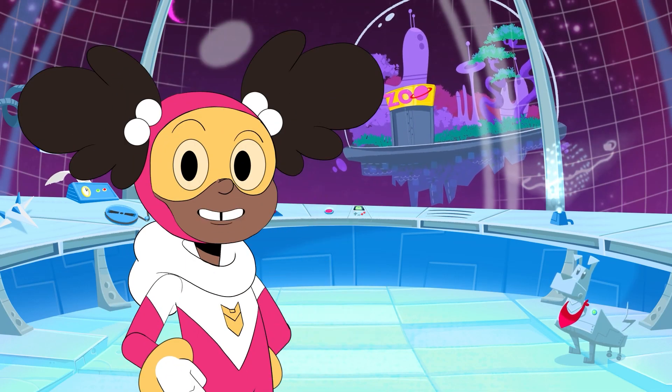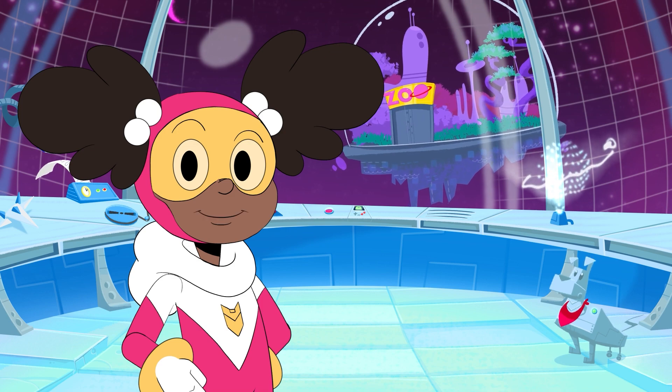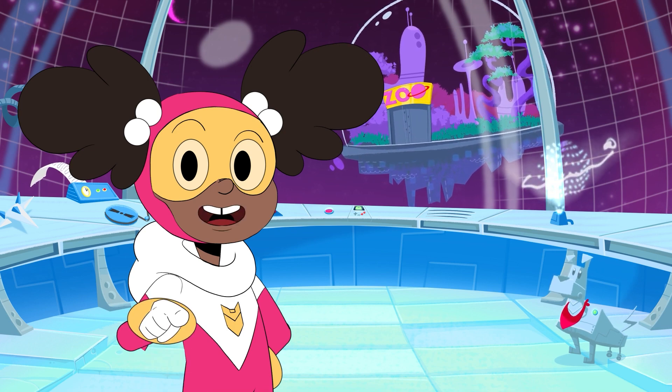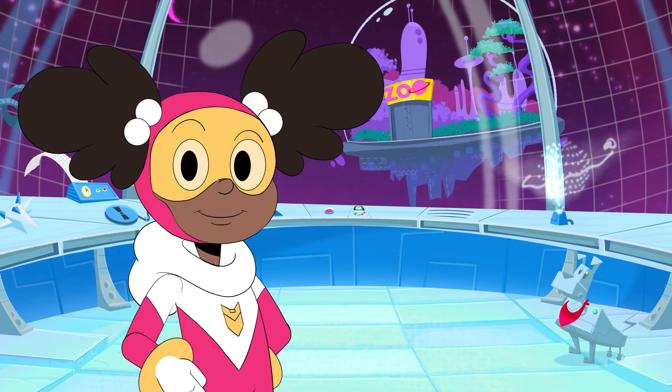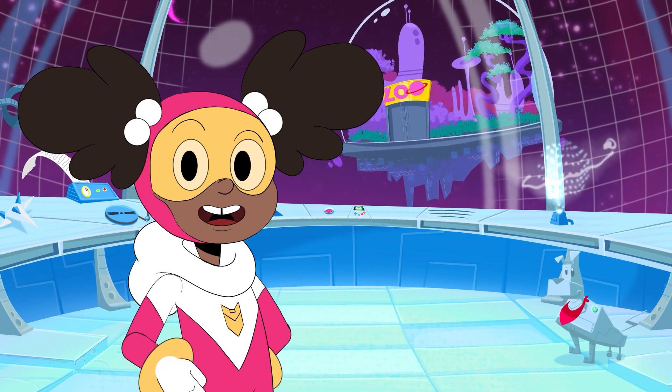Hi, everybody! Today I have been invited to help the Alpha Centauri Space Zoo. I will be helping with a lot of strange and wonderful creatures. Do you want to come along and help me? Great! Let's head in and see what we need to do.